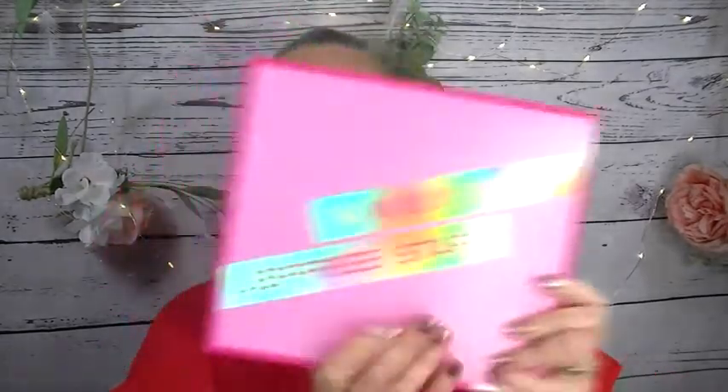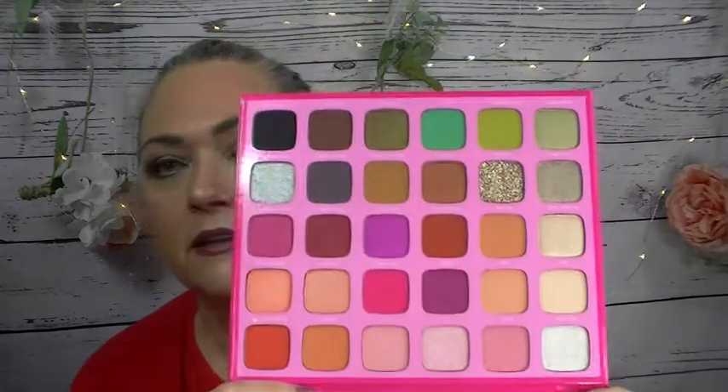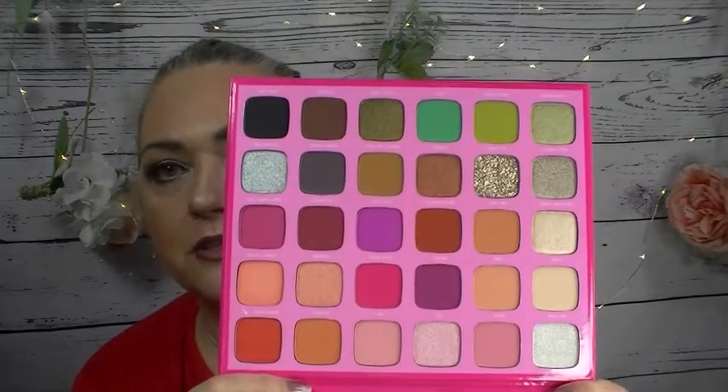And then the last thing I have is the Morphe and Jeffree Star palette - there we go, I purchased it just for you, I don't own this palette. Look at those shades - I'm going to hold it upside down because that mirror is so big. That is absolutely gorgeous - and that drive-through is a gorgeous green. It's for y'all, I don't need it.